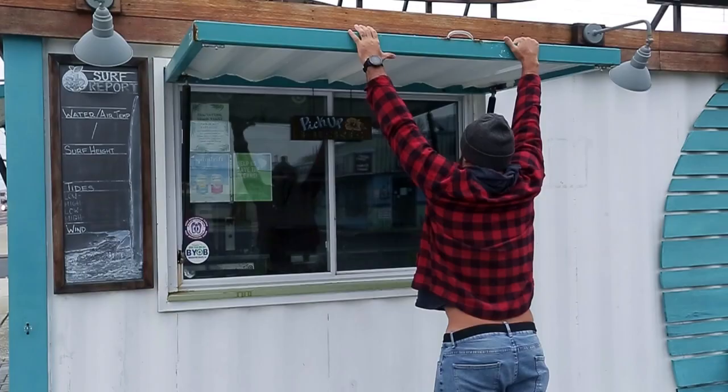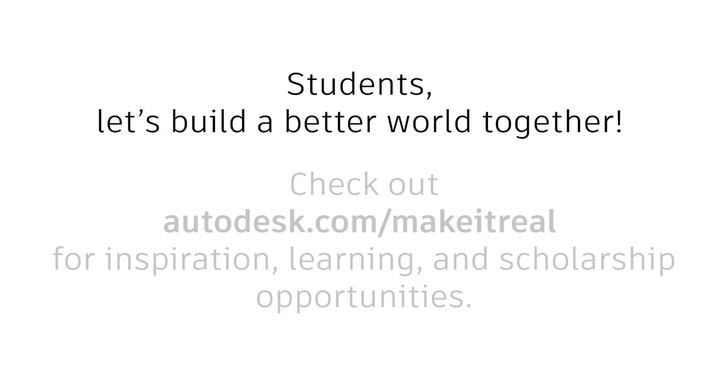Students, let's build a better world together. Check out autodesk.com/make-it-real for inspiration, learning, and scholarship opportunities.